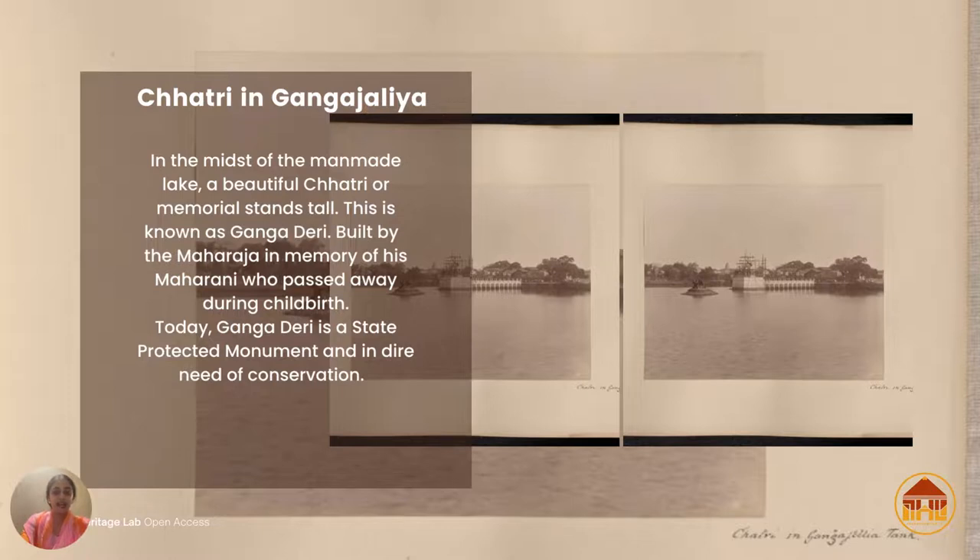The monument still stands today as a state-protected monument. It is built of beautiful white marble, similar to the Taj Mahal, though it's not in the best condition today and requires a lot of preservation. I find it remarkable how artisans back then managed to carve such beautiful designs on that marble.